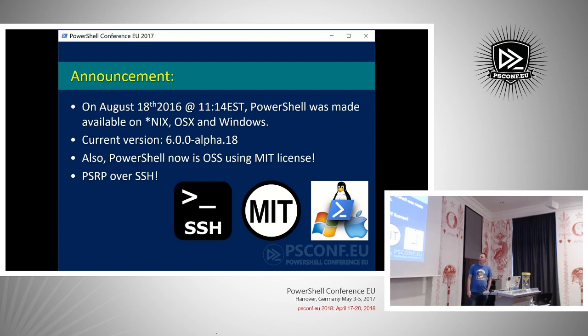One of the bigger announcements, in my opinion, is that this will break down all firewall debates. PowerShell remoting protocol is now leveraging SSH. Port 22, of course, is open in every enterprise, but 5985 is some kind of issue. So we're going to overstep that issue and just leverage port 22 everywhere.